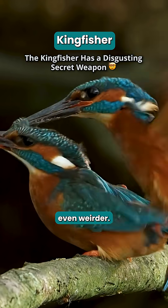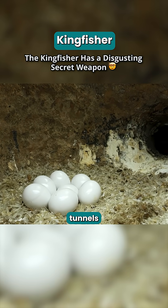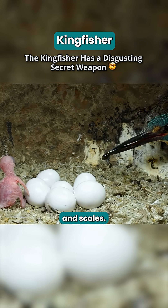And it gets even weirder — they don't build nests with twigs. They dig tunnels and raise their young in a grim nursery made of regurgitated fish bones and scales.